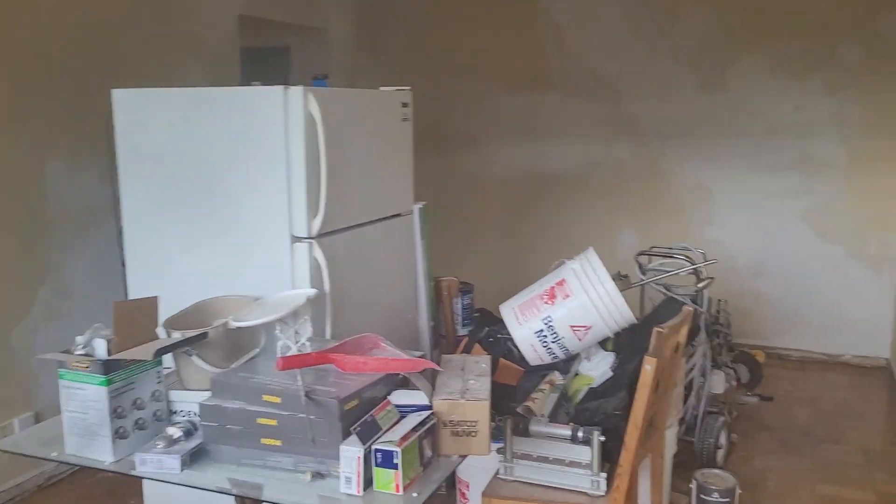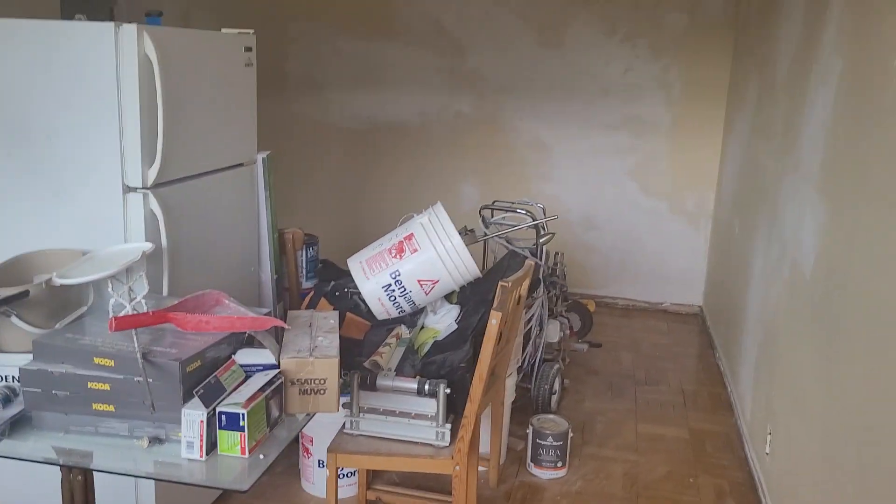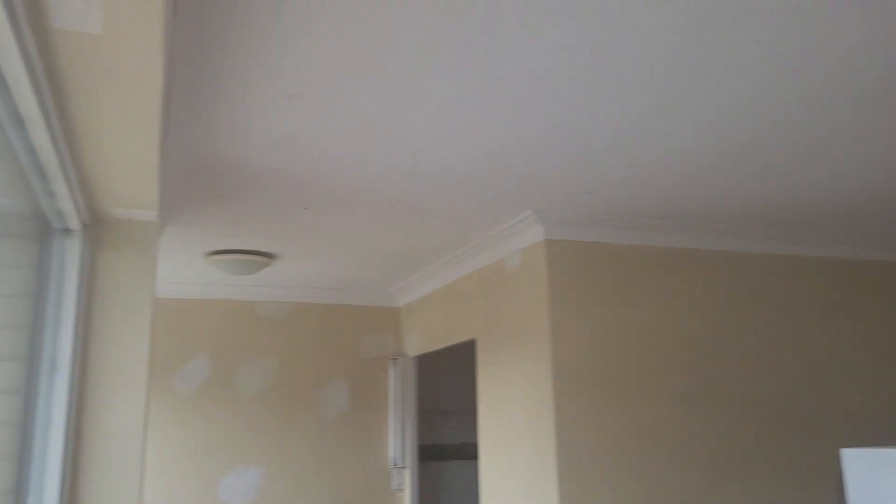New appliances — so that fridge will be gone once they come and deliver the other stuff, and the oven too. And the LED lights will be done in the rest of the apartment as well.